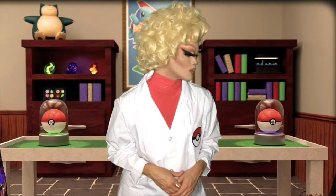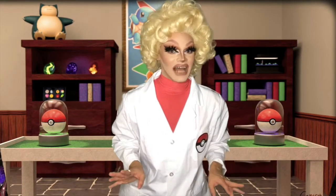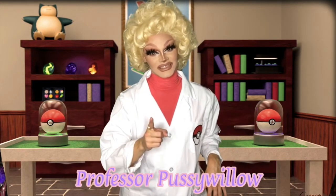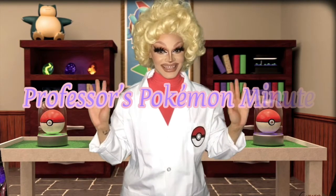Wow, it can really pack a punch! I really hope you guys have enjoyed a little bit of information on one of your favorite Pokemon. My name is Professor Pussy Willow and I will see you again for another Professor Pokemon Minute. Oh, would you look at that — somebody just brought in a Pikachu and I need to go help them! My name is Professor Pussy Willow and I will see you guys right here on Sassy Saturdays. Bye guys!